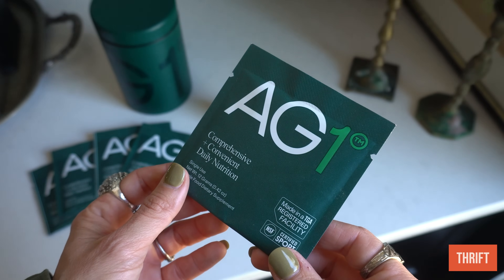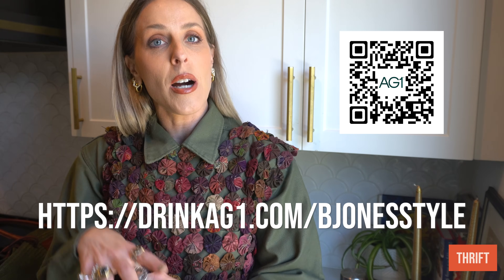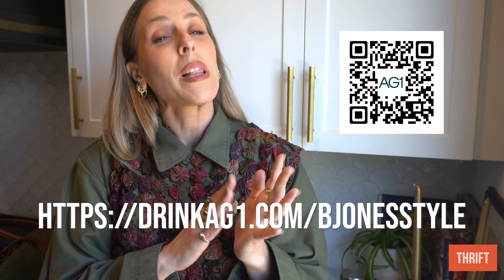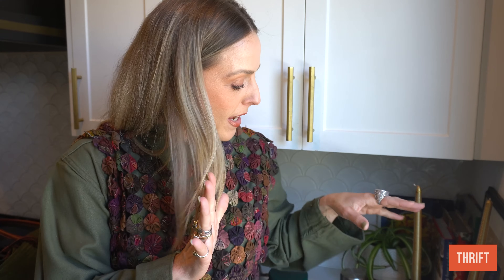I love that this is aiding in healthy aging. Drinking AG1 has really become a huge part of my daily routine and I absolutely love it. I have an offer for you — go to drinkag1.com/bjonesstyle or scan the QR code. You're going to get a one-year supply of their vitamin D3 plus K2 and five AG1 travel packs for when you're on the go with your first subscription. Thank you to AG1 for sponsoring today's video.